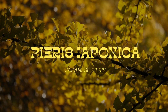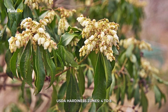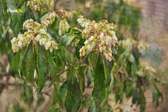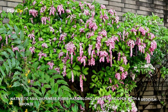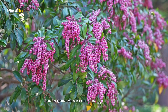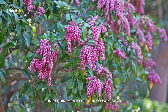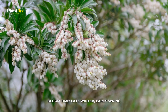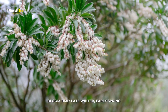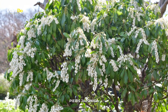Number 4: Pieris japonica. Japanese pieris is a broadleaf evergreen shrub in the heath family, boasting year-round beauty and interest when used as a landscape plant. This lesser-known evergreen shrub produces gorgeous white or pink blooms in late winter and early spring that last for a few weeks. Japanese pieris is well-loved for its ease of care and year-round interest.